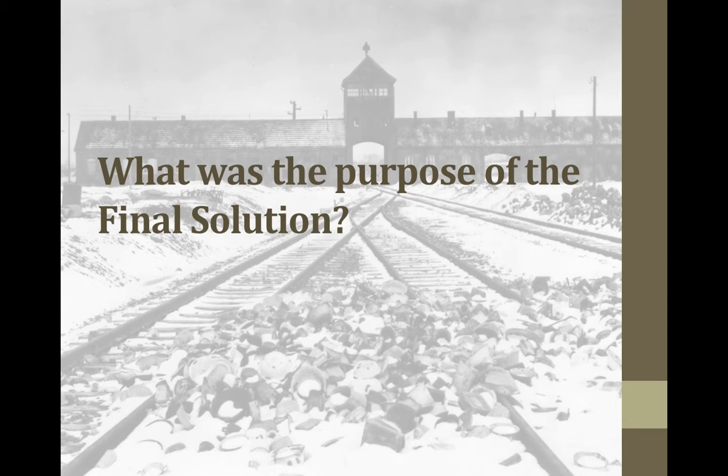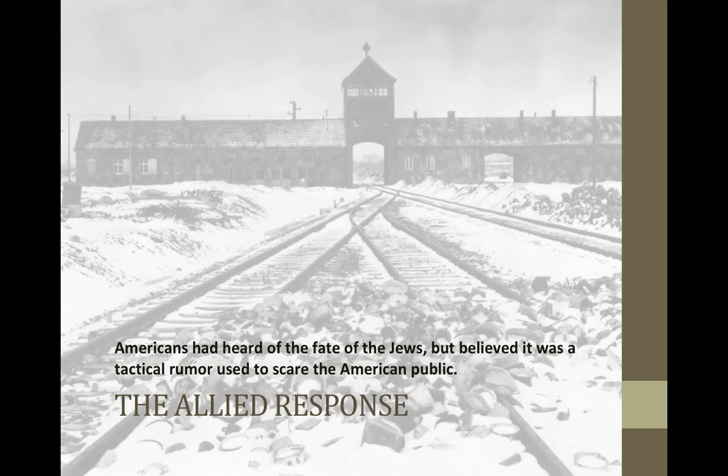What was the purpose of the Final Solution? Hopefully you're thinking to yourself: it was to systematically kill off the Jewish people, which is committing a genocide. A lot of people ask, why didn't anyone do anything — why didn't the Americans do anything? The Americans had heard of this, but a lot of people thought it was a tactical rumor to scare people in America and in the Soviet Union. There was no proof that this was going on because it was over in Nazi Germany.